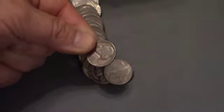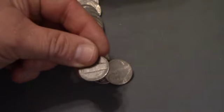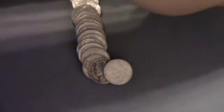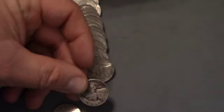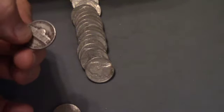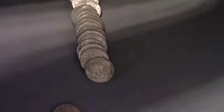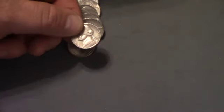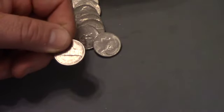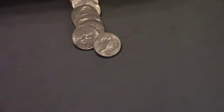This is roll 17, and we've got a 1939 Philadelphia — that is our oldest find of this box. Right behind it is a 1947 Philadelphia. On the same roll, our third find: a 1958 Denver. That is our eighth find of the box.